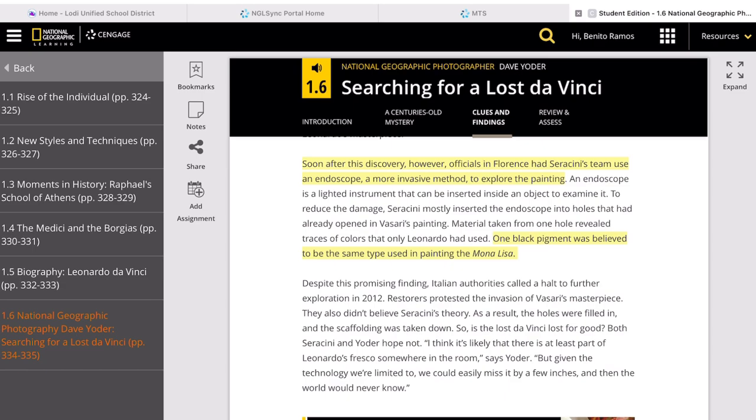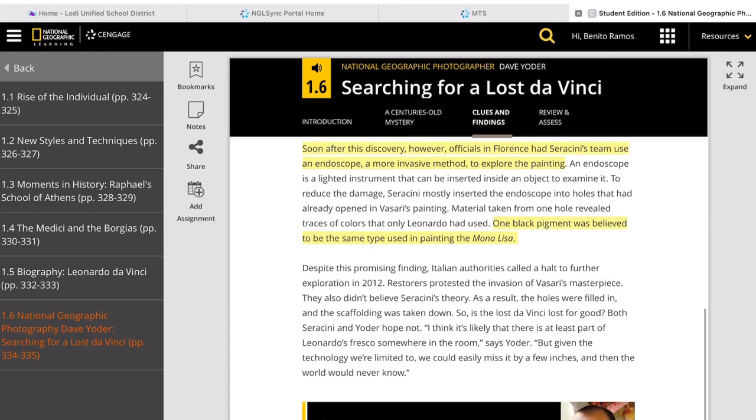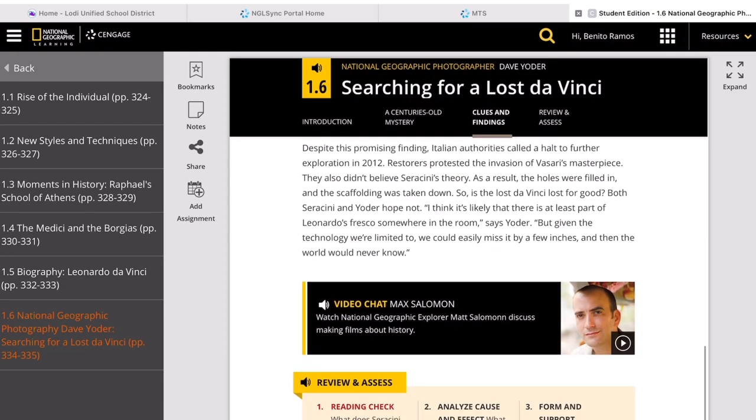Pay attention to this for additional information about the Battle of Anghiari and the supposedly lost masterpiece of Leonardo da Vinci, which up to this very moment is still stirring a lot of curiosity among researchers, historians, archaeologists, and experts in different fields related to this subject.